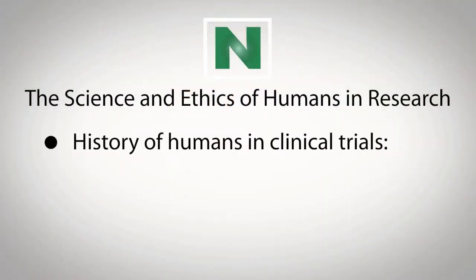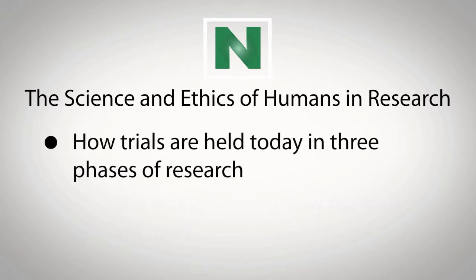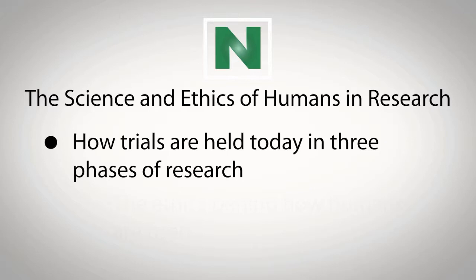Generally, what the curriculum does is it goes through the history of humans in clinical trials, how human subjects have been used, the ethics behind that use, and then the way it's currently done with three-phase research.